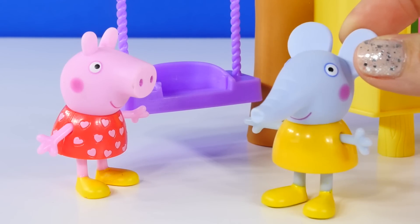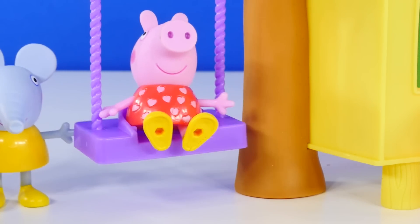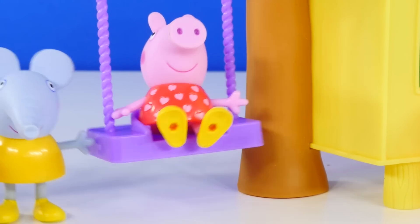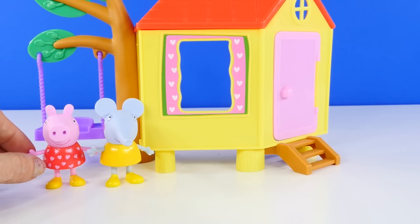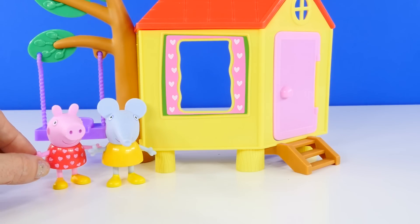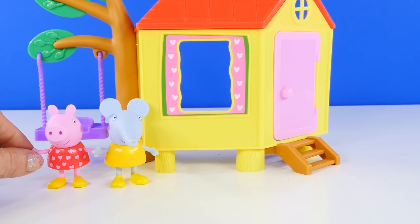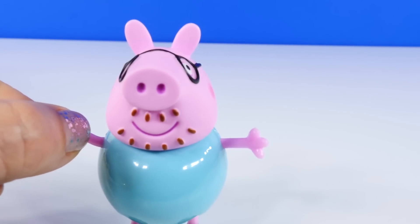Thank you Peppa, why don't you take a turn now? Whee! And here is the rest of my treehouse. Do you love the pink doll? I do — Daddy Pig painted it especially for me because he knows pink is my favorite color. Oh yes, it's true, Peppa loves the color pink.